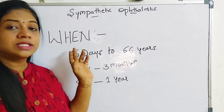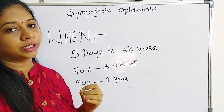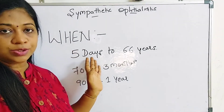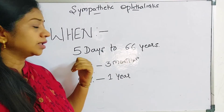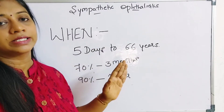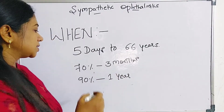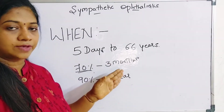Sympathetic ophthalmitis can occur from days to even years after surgery or trauma — as early as 5 days to as long as 66 years following surgery. We must maintain a high index of suspicion whenever the other eye presents with symptoms of pan-uveitis. 70% of these cases occur usually within 3 months of the procedure.